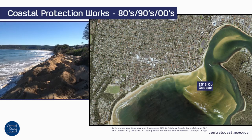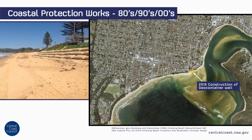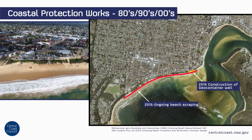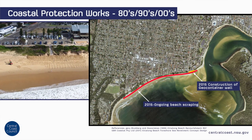In 2015, following a significant coastal storm, a temporary geo-container seawall was constructed to protect the esplanade at Baron Joey Road. Additionally, a program of beach scraping was implemented between Ocean Beach Surf Life Saving Club and Ettalong Point, which was ongoing for many months until the beach started to recover.